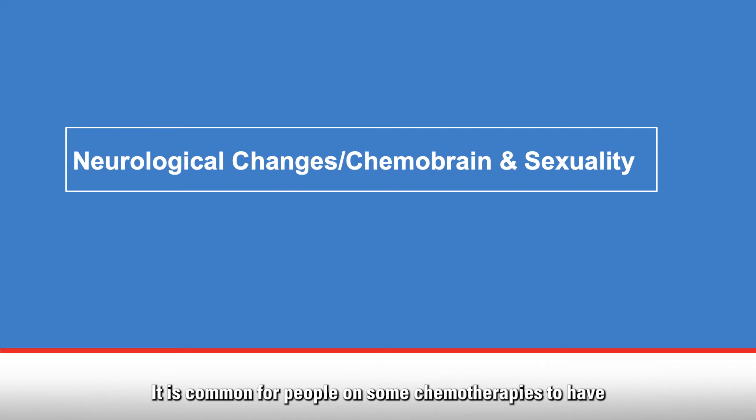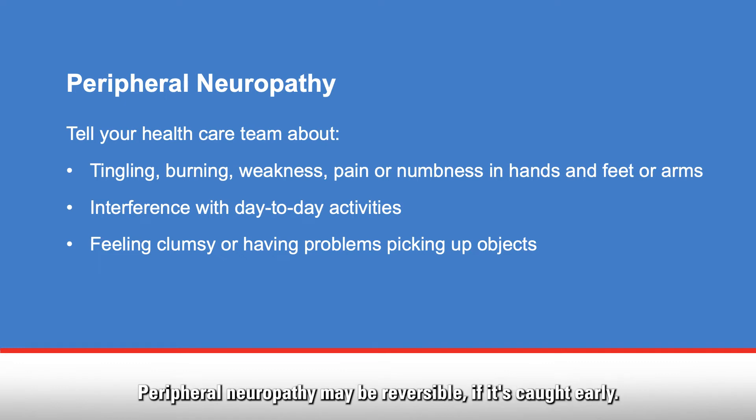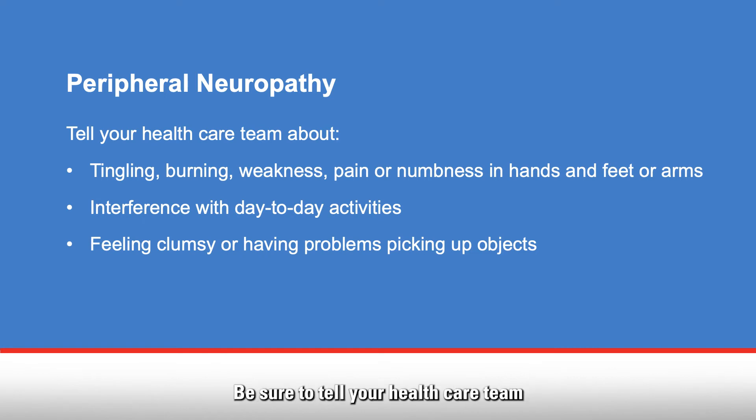It is common for people on some chemotherapies to have nerve-related side effects. Peripheral neuropathy, a condition that causes tingling, burning, weakness, or numbness in the hands and feet, can occur. If this interferes with your day-to-day activities — such as writing, walking, buttoning a shirt, or using a zipper — tell your health care team. You may feel clumsy or have difficulty picking up objects. Peripheral neuropathy may be reversible if it's caught early. You may also feel pain or muscle aches as a result of neurological changes during chemotherapy. Be sure to tell your health care team if you have any of these symptoms.